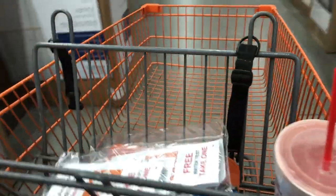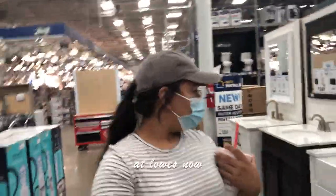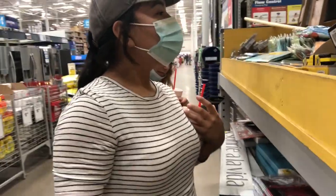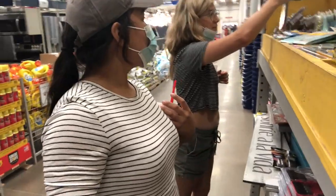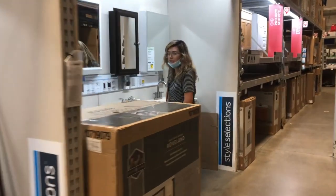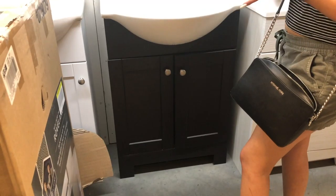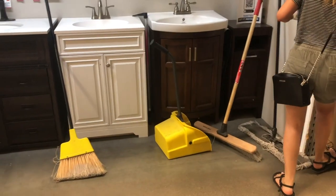We went to Home Depot first but we were out of there quickly because my sister didn't find anything she really liked. We stopped at the clearance section to see if maybe there was something for us. After 30 to 40 minutes of looking, we thought we had found the one — but she didn't like it.